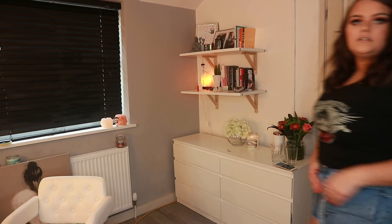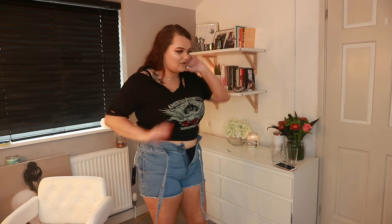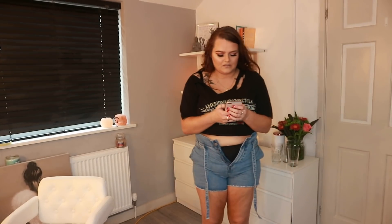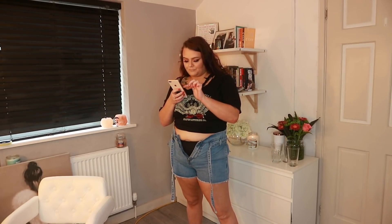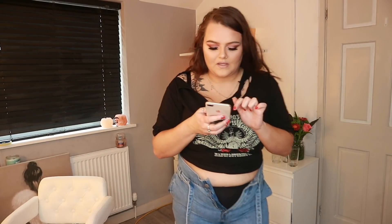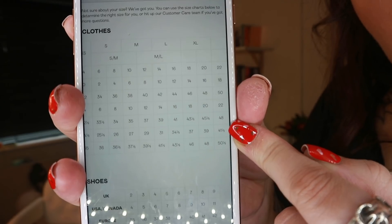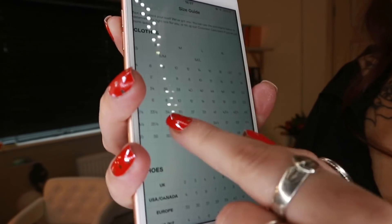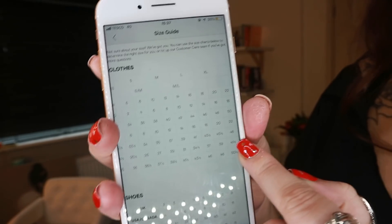So I've managed to do the shorts up but I can't get the zip up. Nasty Gal, what is going on? This is ridiculous. I need to check their sizing because this is just unbelievable. UK XL is 18 to 20 on here. But 41 and a half inches is actually a size 22 — so technically I'm probably wearing between a 22 and a 24 and they still don't fit. That's really really bad.